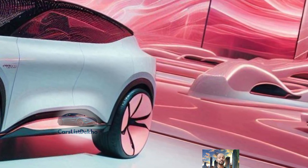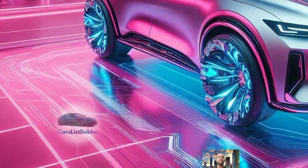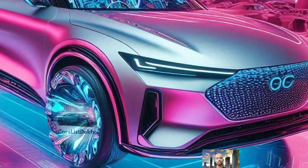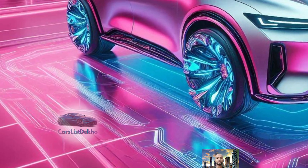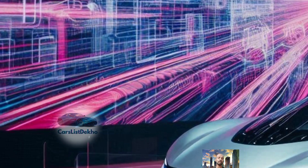The GAC Empower 2025 sports a sleek and modern look that's sure to turn heads. Whether you're cruising through the city or hitting the open road, this car gives off a sporty vibe that's both cool and contemporary. Inside, the cabin is just as impressive, blending comfort with a touch of sophistication.